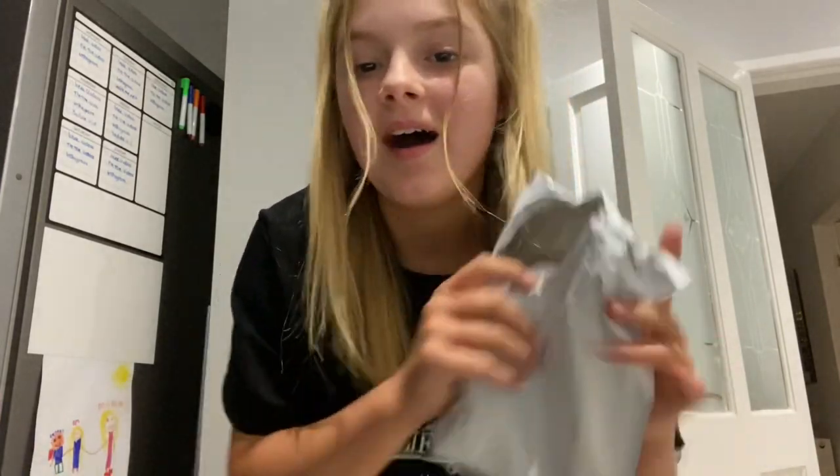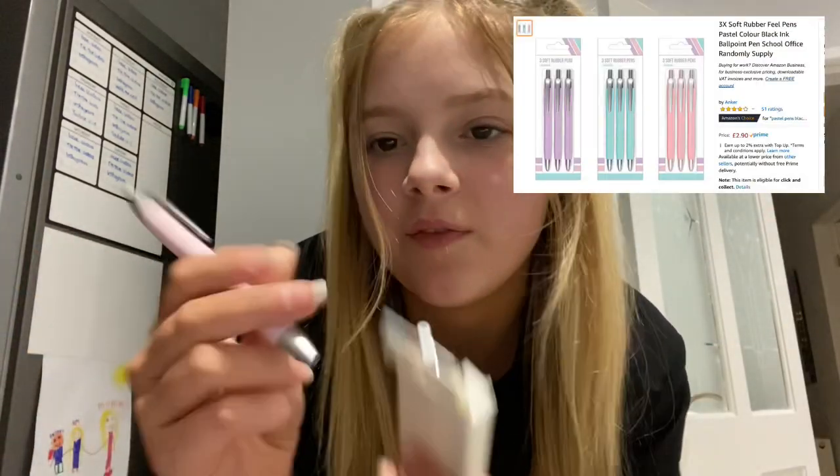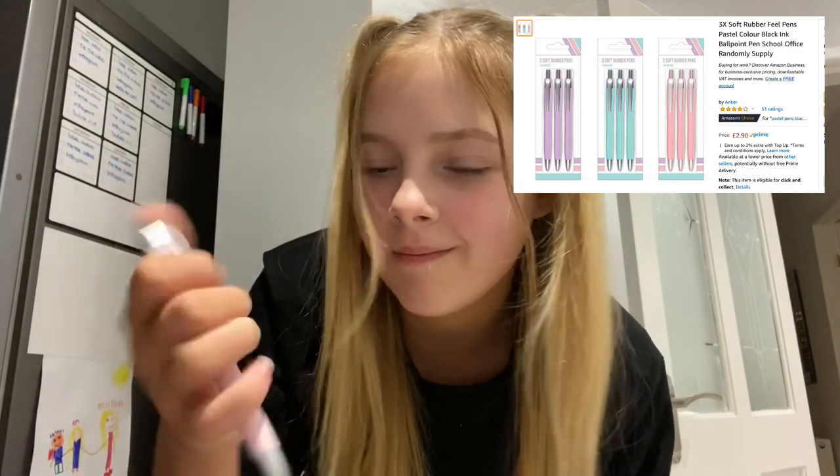That's everything for now — there were some pens that hadn't come yet. Now they're here: three soft rubber pens that are pink, which goes with my pink back to school aesthetic. They're literally just pens but the outside is like rubber and they're really cute. They're black ink, soft feel, and retractable. They're pale pink and soft and rubbery — I love these.